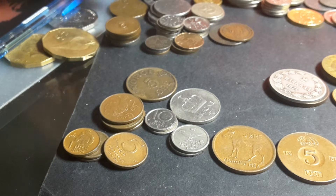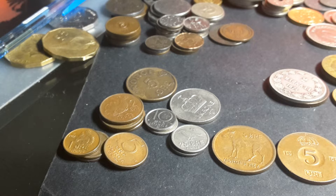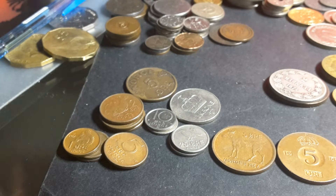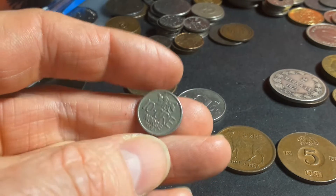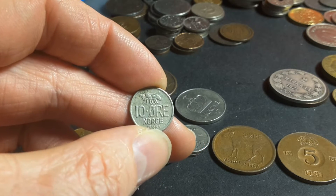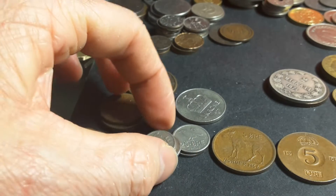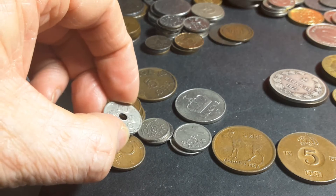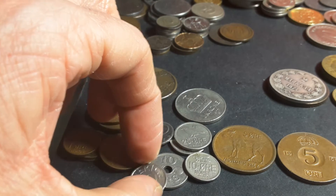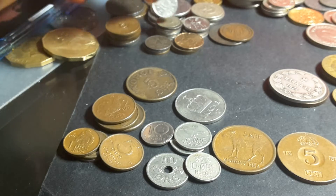Denmark did also issue a large 5 øre — I have it in here. The Danish 5 øre is pretty much the same size. And then the 10 øre — it's a pretty small coin, a little bit bigger than the Dutch 10 cents. It's still a pretty small coin; it has a B on it. Denmark's 10 øre is actually a bit bigger than this coin. None of these countries use the 10 øre anymore.